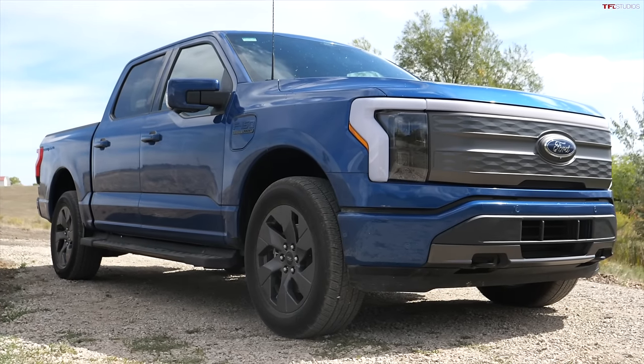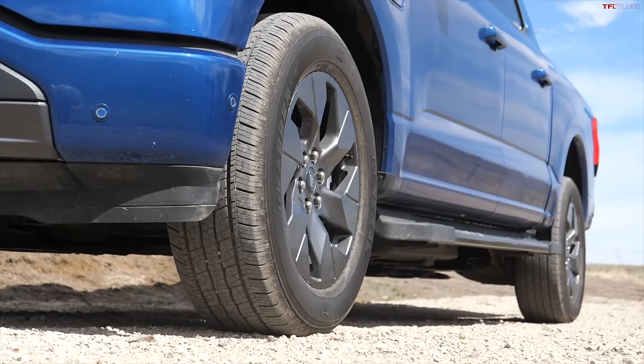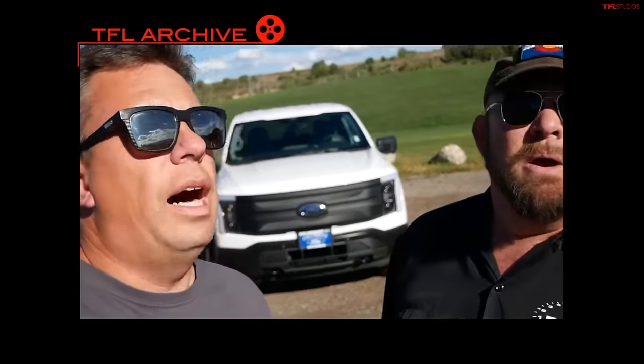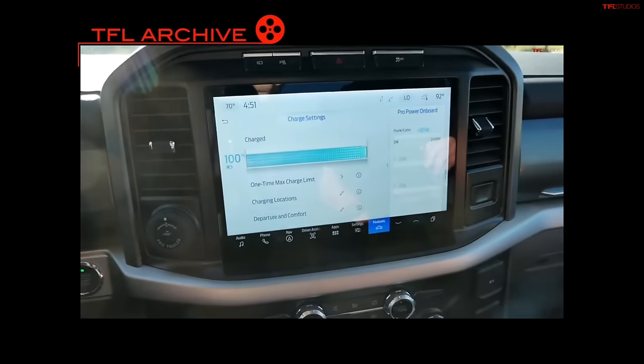Obviously a really big range hit going from an all-season to an all-terrain tire, but it's definitely worth it if you live in a snowy environment because those BFGoodrich tires are three-peak rated and really good in gravel, wet, and snow. The EPA rating is over 300 miles on this Lightning, which is plenty for daily driving. If you're considering buying an electric vehicle, drive around in your gas vehicle for a month or two and write down how many miles you really drive daily - I bet it's 30, 40, or 50 miles. If you have a place to charge at home, this is enough range.